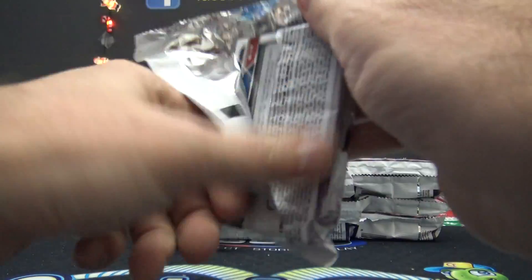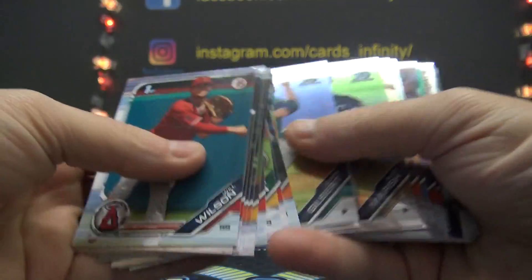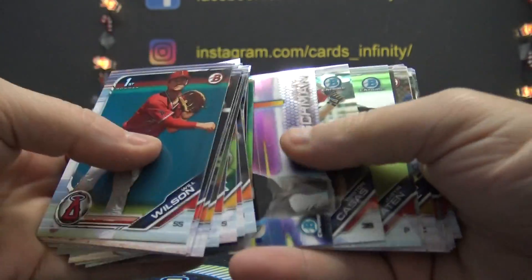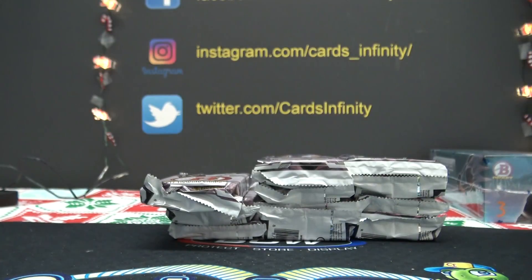Pack number one goes to Porchoa. You get all of these cards — bunch of refractors, inserts, first year chrome, and standard base.